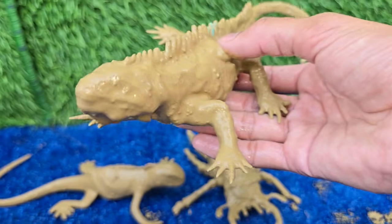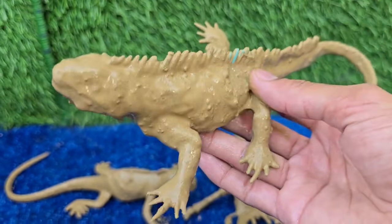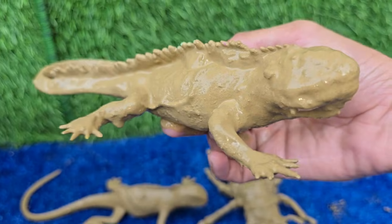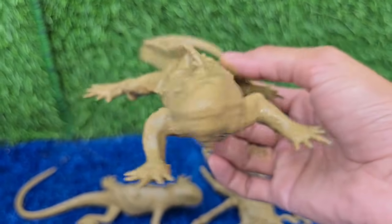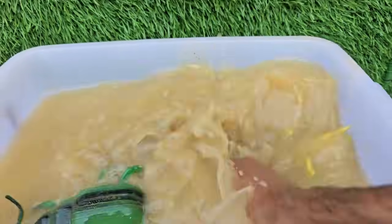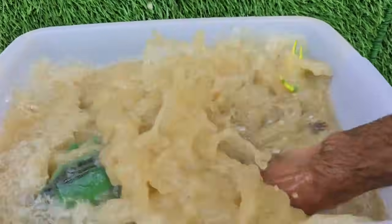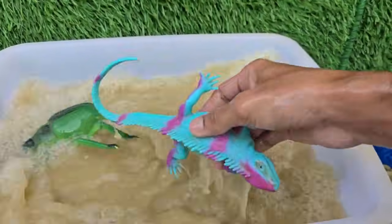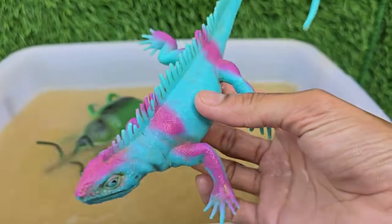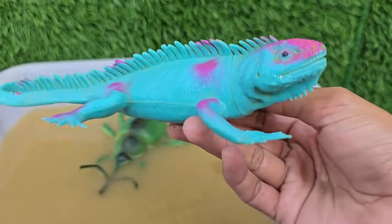Blue iguanas live only on Grand Cayman and nowhere else in the world. They mainly eat leaves, flowers, and fruits, helping disperse seeds and maintain native plant life. Blue iguanas play a key role in seed dispersal and keeping the dry forest ecosystem healthy.